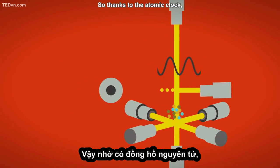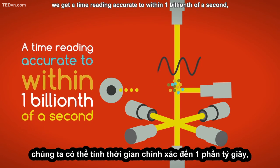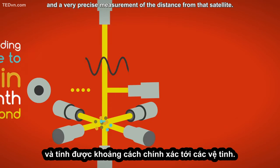So, thanks to the atomic clock, we get a time reading accurate to within one billionth of a second, and a very precise measurement of the distance from that satellite.